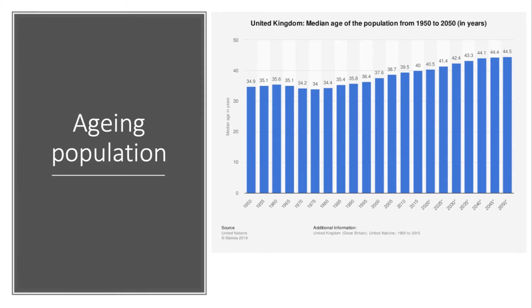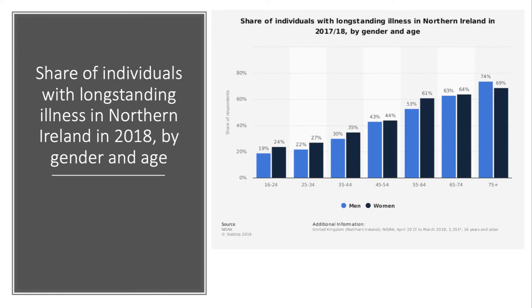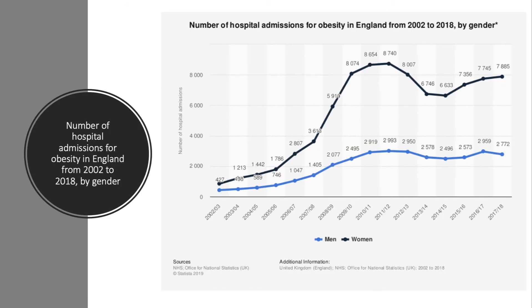Health and social care costs tend to rise in the latter stages of people's lives. As this data chart from Northern Ireland shows, if you take the population aged over 65, nearly two thirds of them have a long-standing illness, and it rises clearly beyond the age of 75, particularly for men.